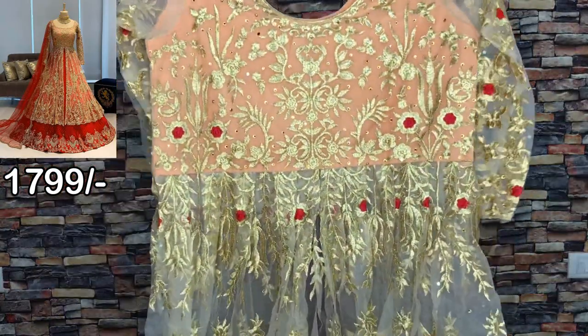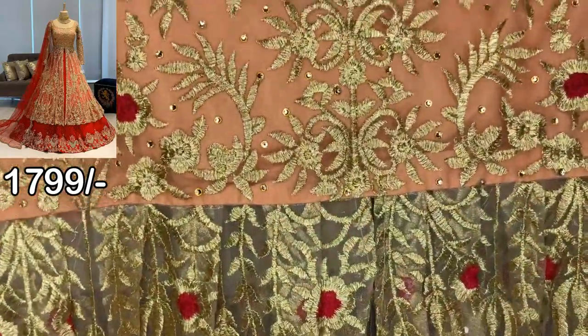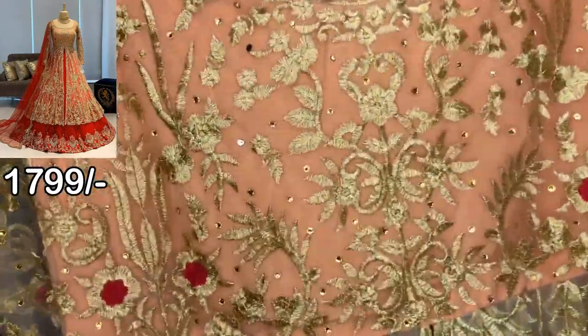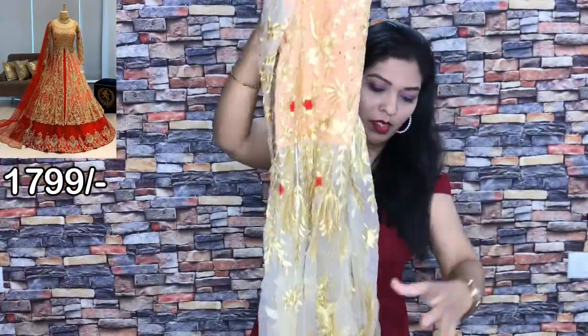So guys, this is the top — the top is ready, bottom is unstitched. This is the front side. This is the net fabric in golden color.